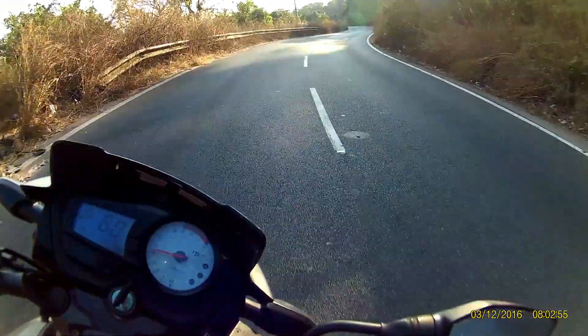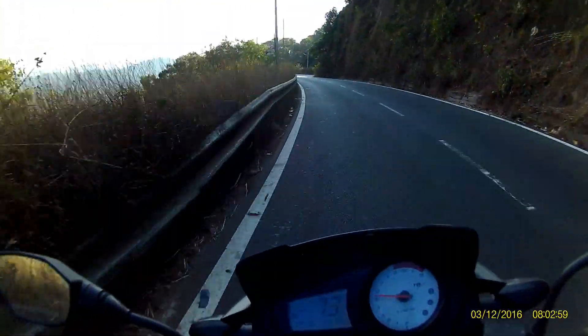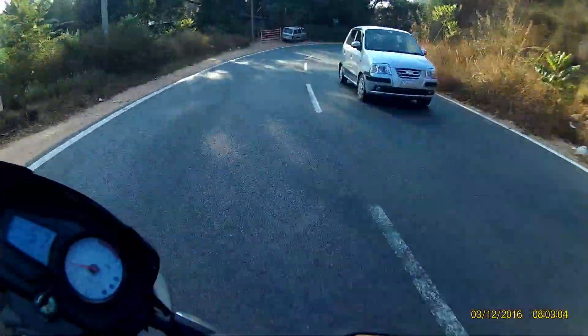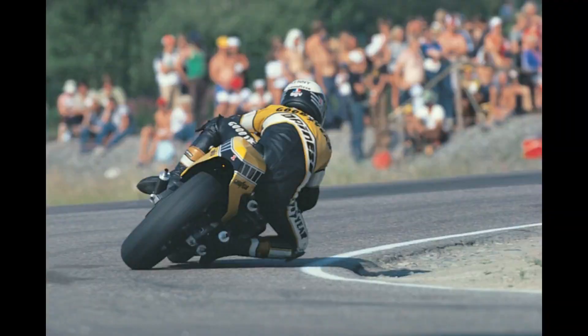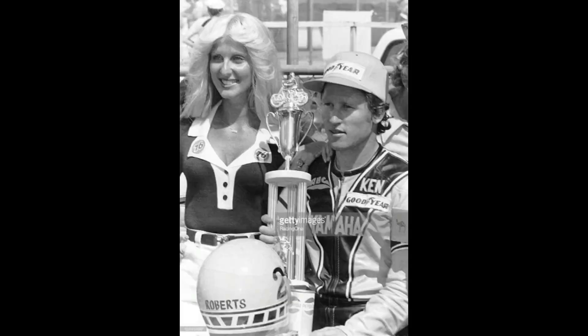Kenny came up with a technique where he used to brake early and get on the throttle as quickly as possible, which caused the tires to lose traction and literally power slide into the corner. That is when he dropped his knee as a support to stabilize the bike. Kenny Roberts was so successful that he ended up winning the Daytona 200 that year.